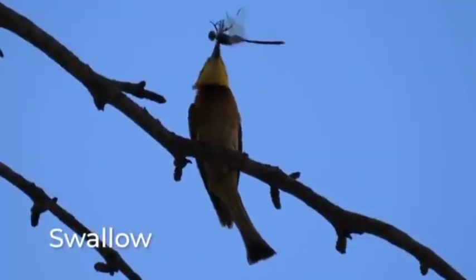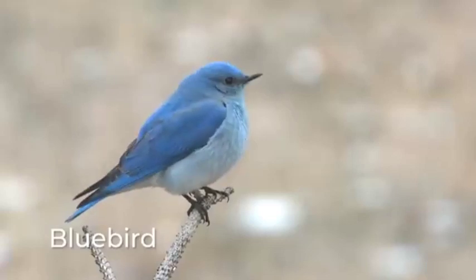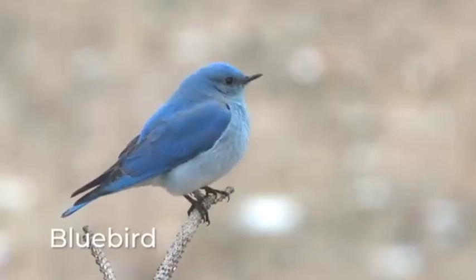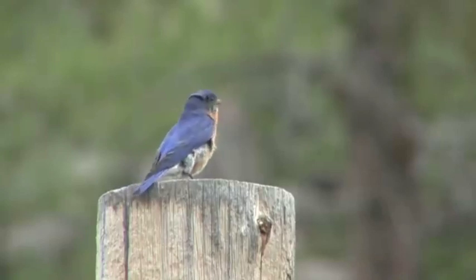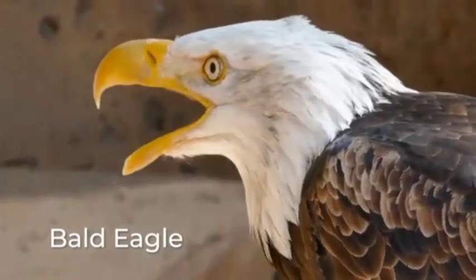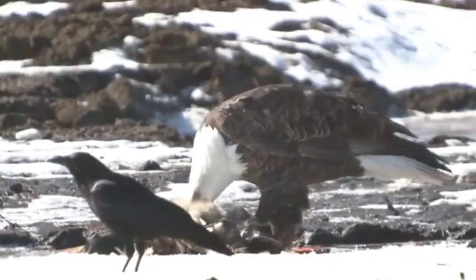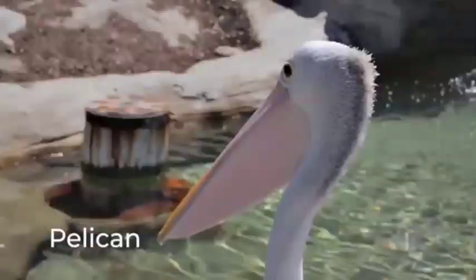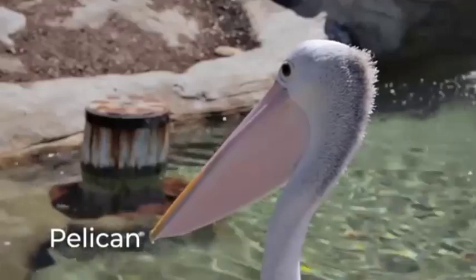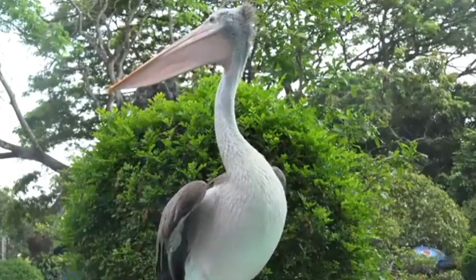Swallows prefer insects, but also eat berries. Bluebirds eat berries too, as well as nuts. Female bluebirds eat bits of eggshells when they need extra calcium to make eggs of their own. Other birds, like the bald eagle, are carnivores, meaning they live on meat, like mice, rodents, and fish. The pelican also eats fish. It uses the pouch under its beak to scoop up the fish like a fishing net.